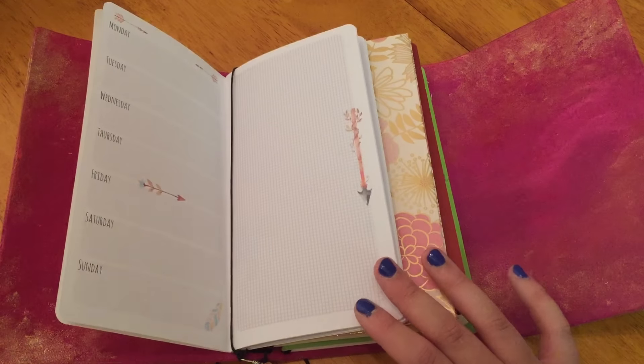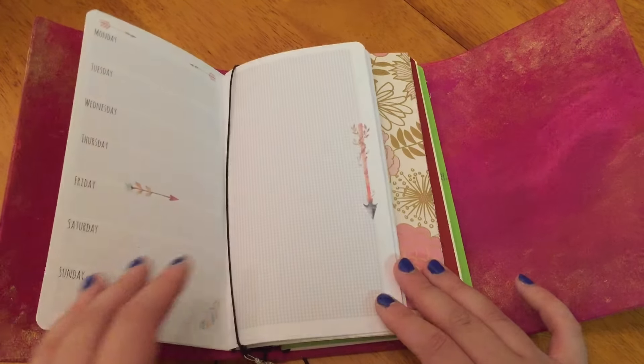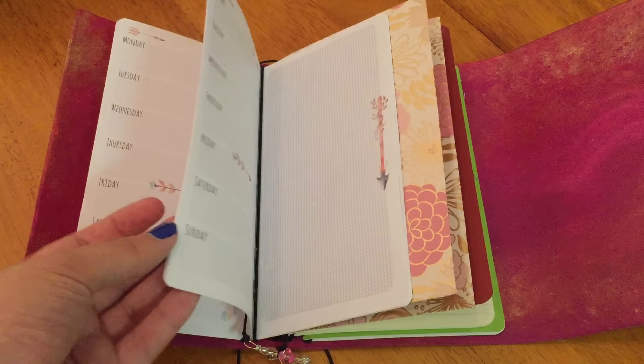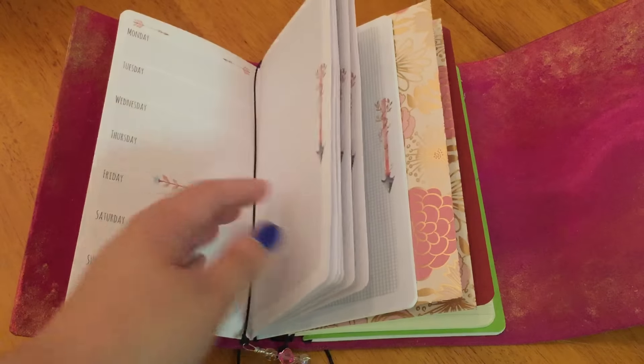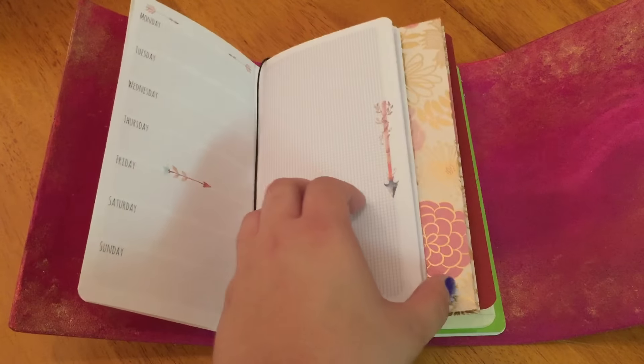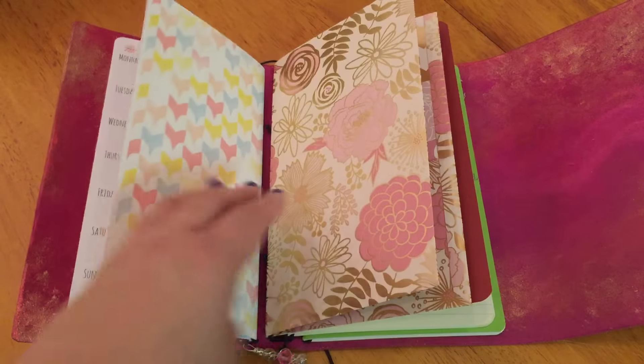It's also available without the arrows and the feathers, but I opted for them because I think they're pretty. I'm going to be using this to keep track of the things we do each day and some notes on it, just so I can vlog about it better after the fact.